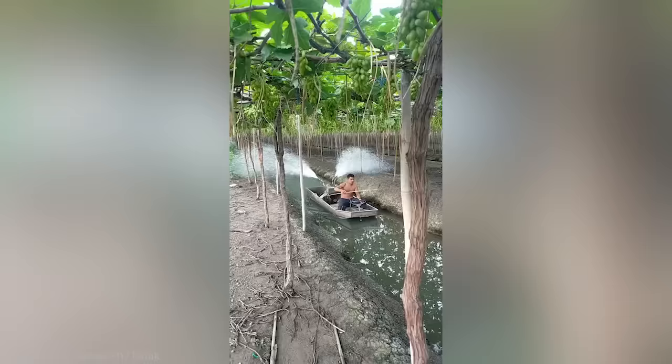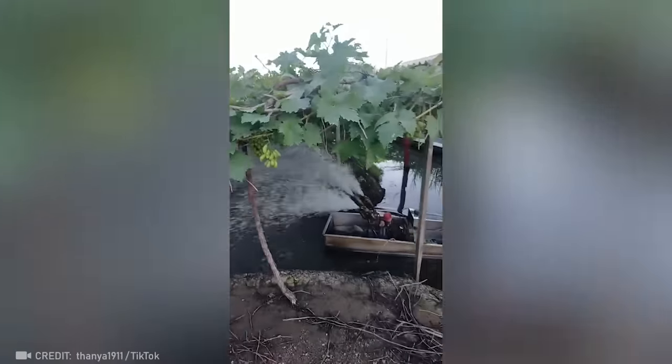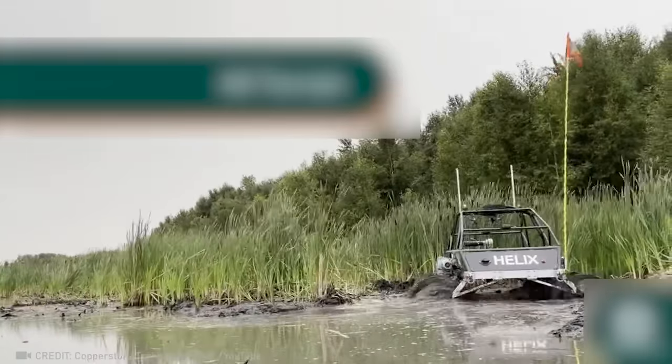I swear, this is the most ingenious watering invention ever! This machine eliminates the risk for people working in inaccessible or dangerous places.